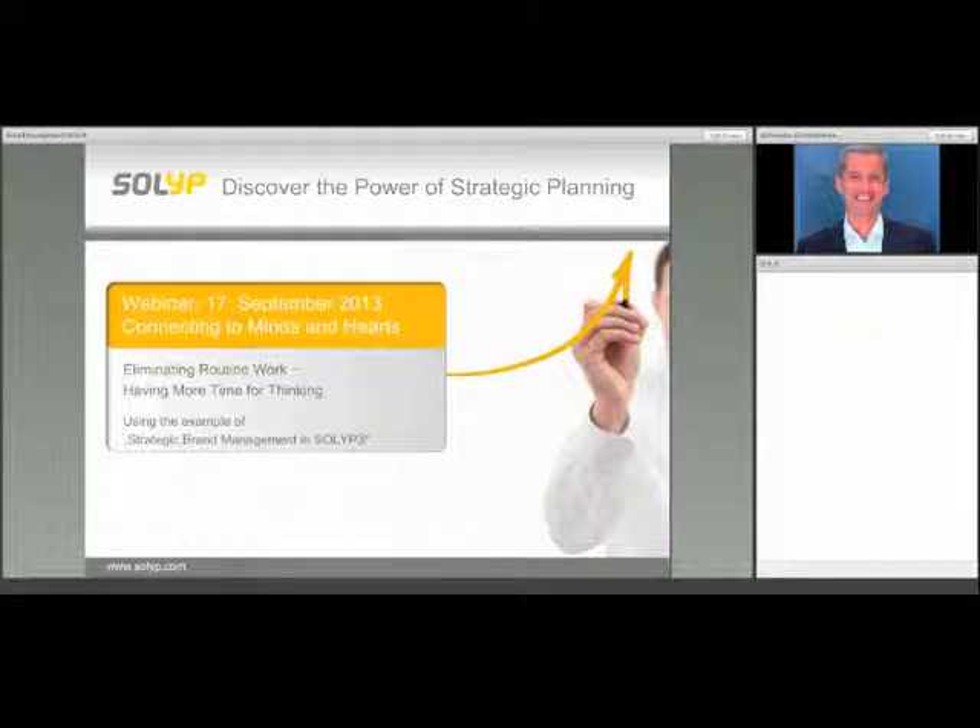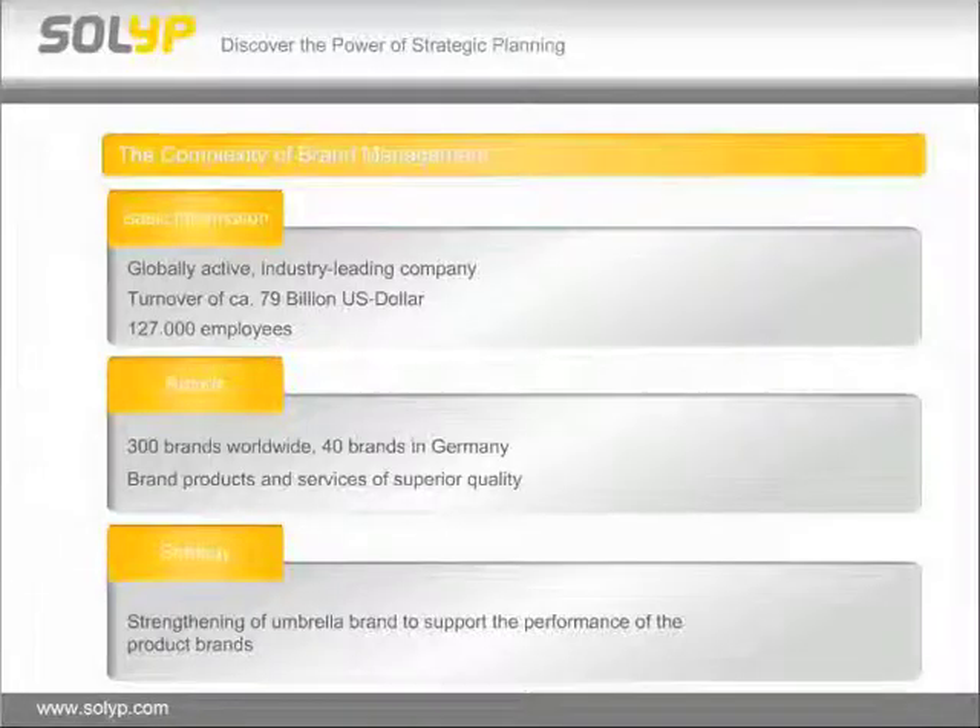Hello to everybody out there and thank you again for being part of our webinar. Thank you, Carsten, and thank you, Anne, for your really interesting insights. Let's start with the third part of the webinar today. It's about eliminating routine work and having more time for thinking, done by using the example of strategic brand management in SOLID 3.